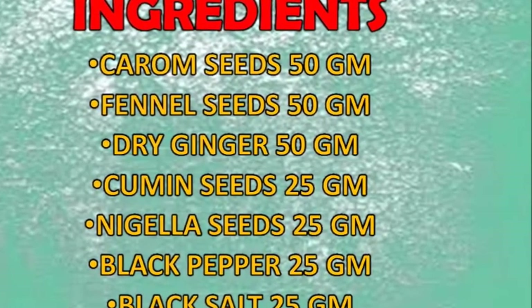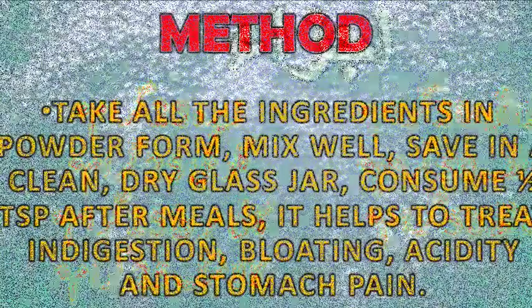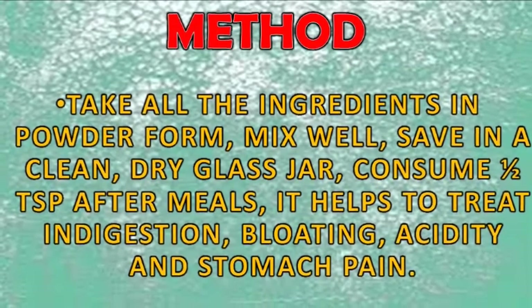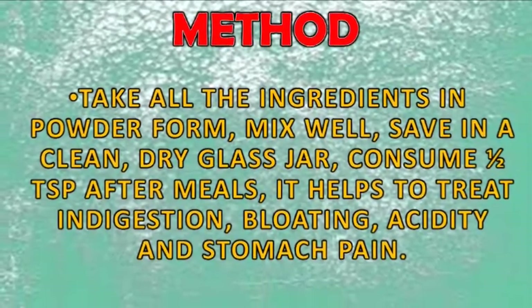Black pepper 25 grams, and black salt 25 grams. Method: take all the ingredients in powder form, mix well, and save in a clean dry glass jar. Consume half a teaspoon after a meal when you need it.